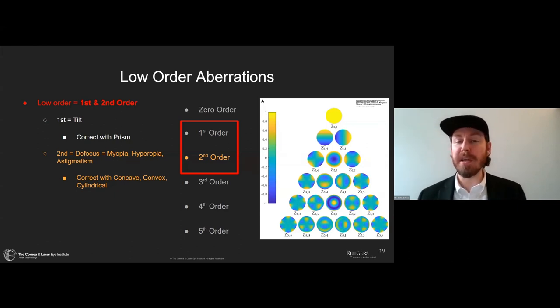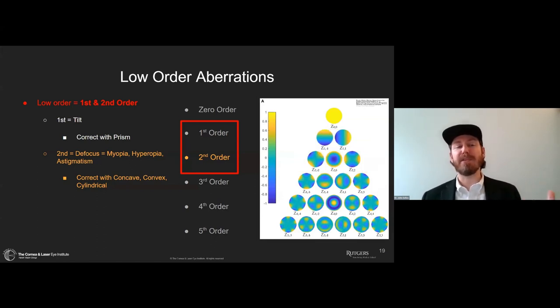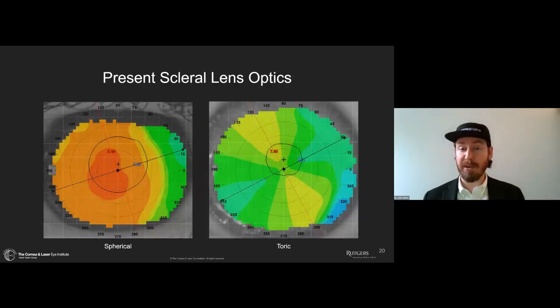What do I mean by high and low order aberrations? Looking at the Zernike pyramid, it's split into high and low order. Low order aberrations are the first and second order: first order is tilt, second order is defocus and astigmatism. Defocus gives us myopia and hyperopia, correctable with spherical lenses. Astigmatism is corrected with cylindrical lenses. These low-order aberrations can be quantified in a point spread function and corrected adequately in glasses.